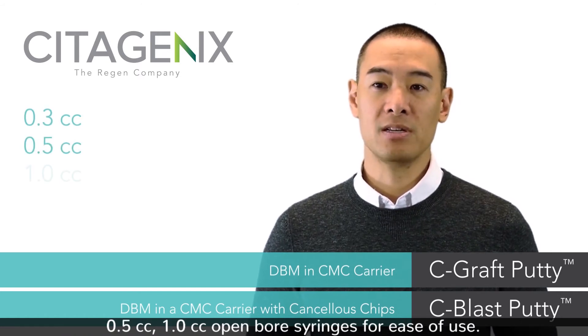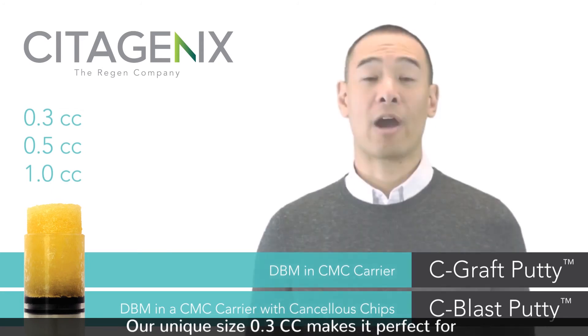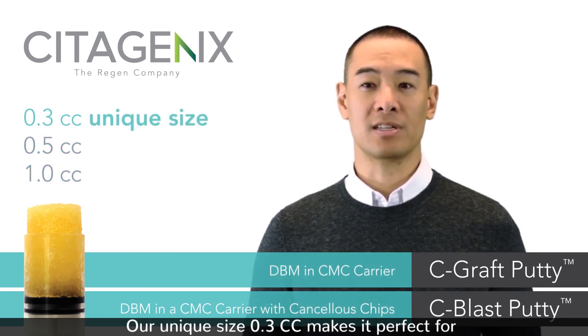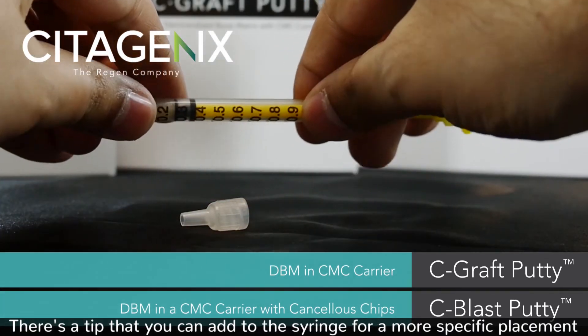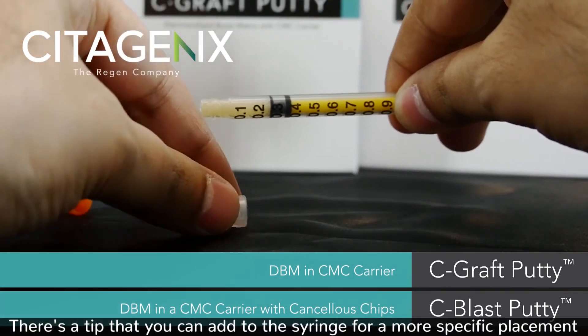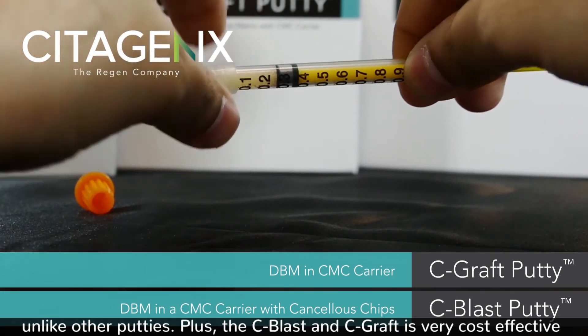These products come in 0.3 cc, 0.5 cc, and 1 cc open-bore syringes for ease of use. Our unique size, 0.3 cc, makes it perfect for around the collar of an implant or a buccal dehiscence. There is a tip that you can add to the syringe for more specific placement, or you can leave it as an open-bore syringe for more flexibility, unlike other putties.